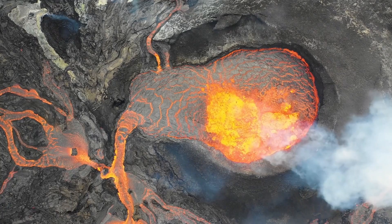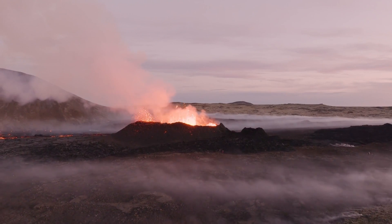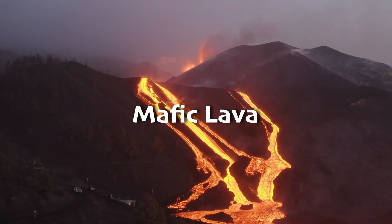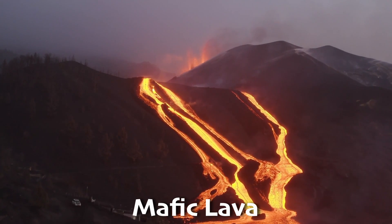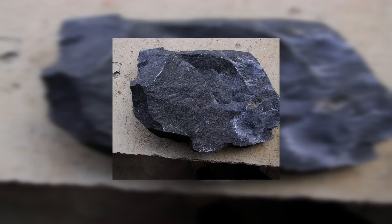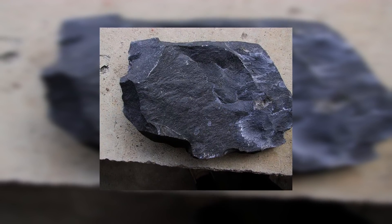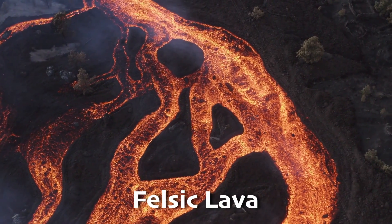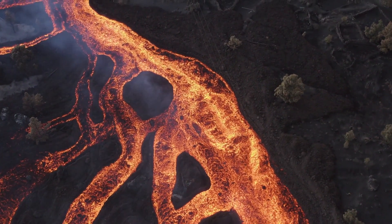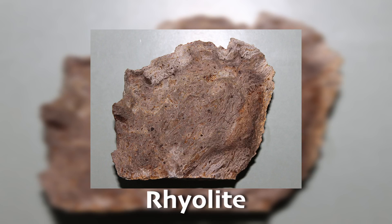Did you know there's more than one kind of lava? Each one behaves a little differently. The two main types of lava are called mafic and felsic. Mafic lava is runny and hot, so it flows quickly — it forms rocks like basalt, which is dark and dense. On the other hand, felsic lava is thicker and cooler, so it doesn't flow as far. It forms rocks like rhyolite, which is lighter in color and often contains crystals.